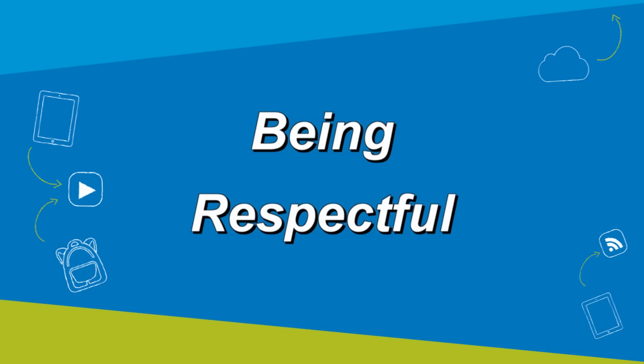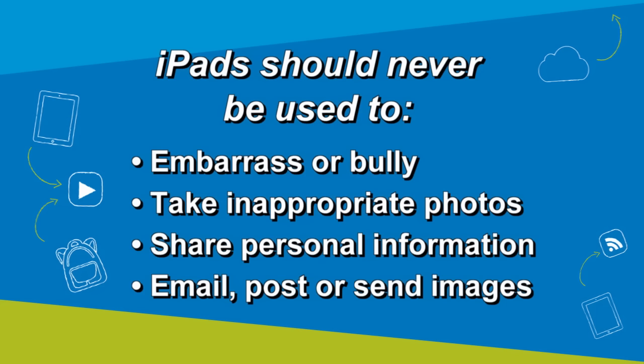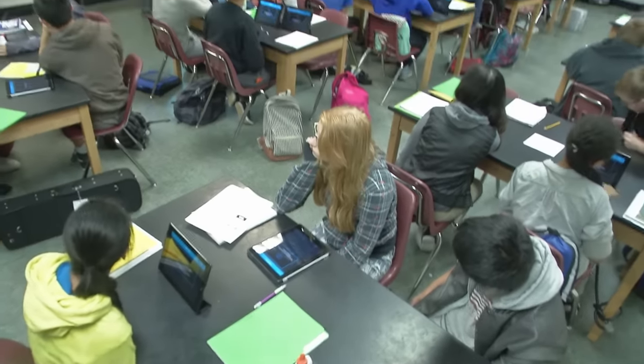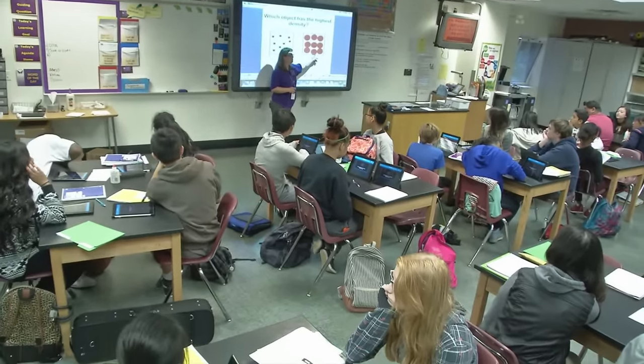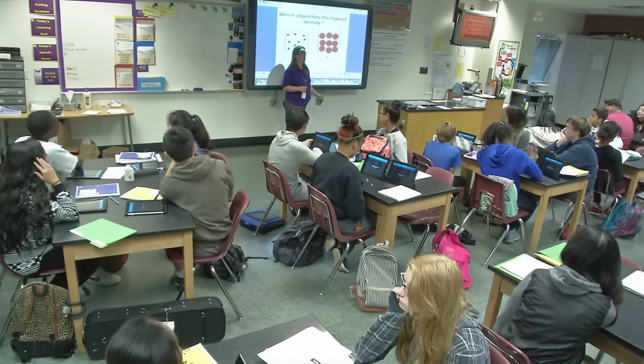Being respectful means iPads are not allowed in locker rooms and bathrooms, and should never be used to embarrass, bully, or harass others; take inappropriate photos or videos of others; take or share personal information about yourself or others; or email, post, or send images or recordings without a person's written permission. Be aware that your iPad is the property of the district and a teacher or administrator can look at its content at any time, just like the content of your locker.